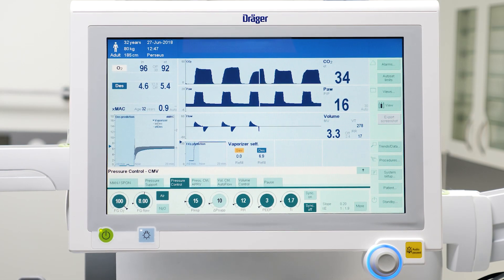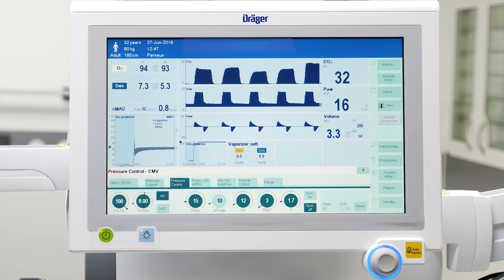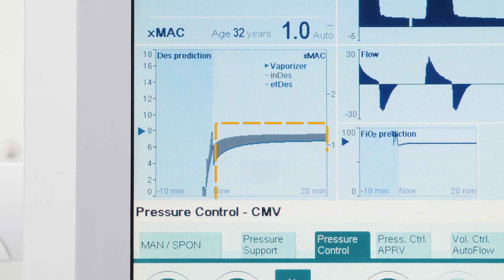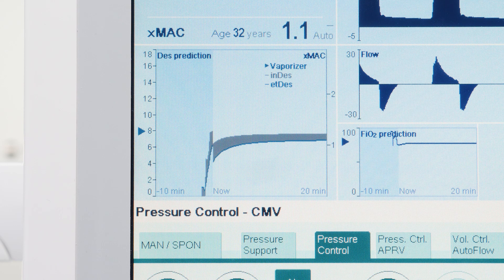Draeger Perseus A500 can offer the intelligent predictive functions VaporView and O2 prediction, when used in conjunction with Vapor 3000 and Devapor 3000. The system visualizes both the inspiratory and the expiratory volatile agent concentration and the inspiratory oxygen concentration prediction over the next 20 minutes and a trend of the past 10 minutes. These features offer higher levels of safety and transparency and make the recovery phase easier to manage.